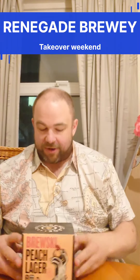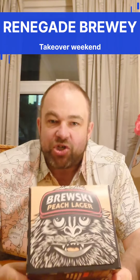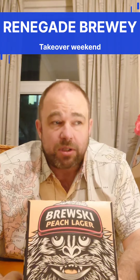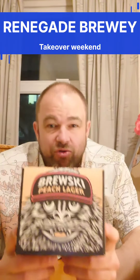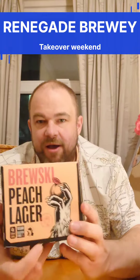Last but not least, there's a big peach lager on the market currently which you can find in quite a few stores called Jubal. The peach is really strong on that, so it'll be interesting to see if this is as bad. This is the Brewski Peach Lager — that is, guess what, 4.1% as well. But again, the artwork is fab.